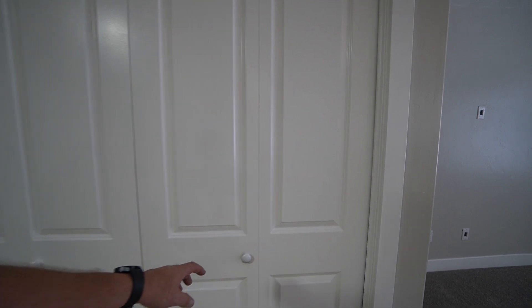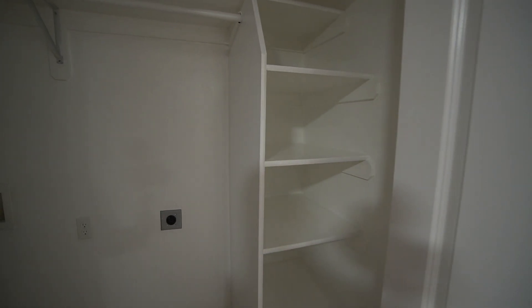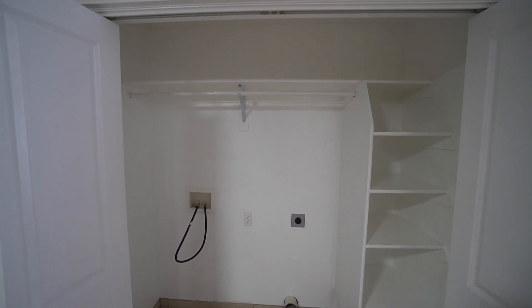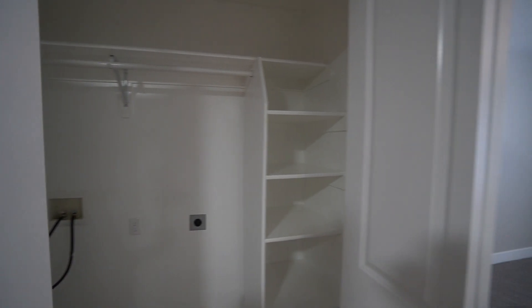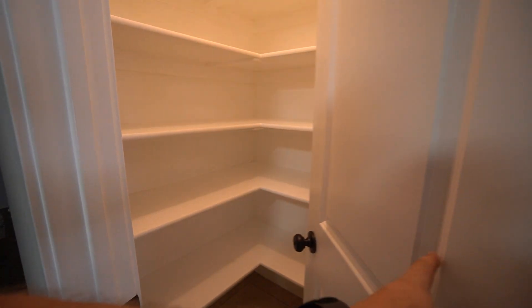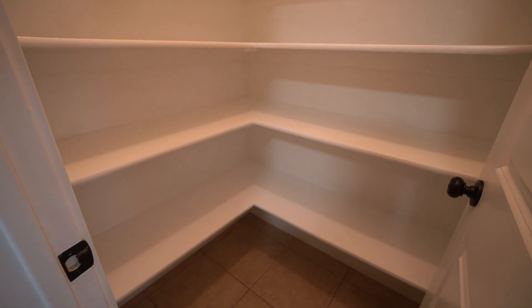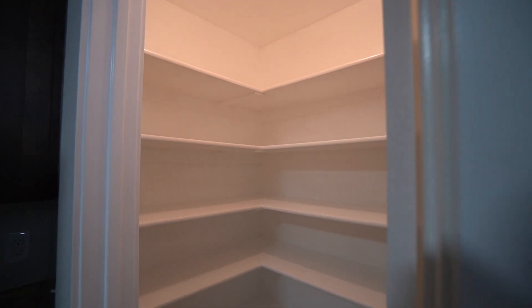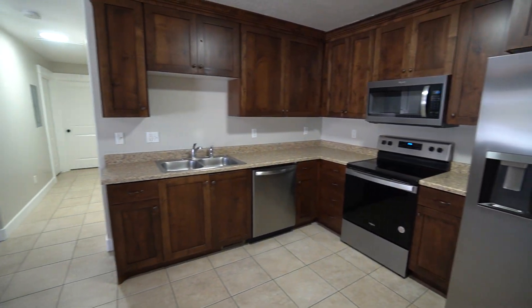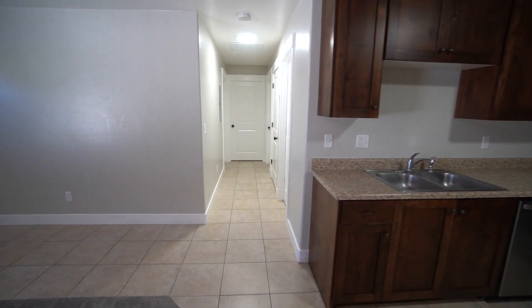There's a laundry room right here off the kitchen — it closes off nicely for a better appearance. Just off from the laundry room is the pantry. It's a lit pantry with lots of space and nice corner shelving. Super nice kitchen area overall.